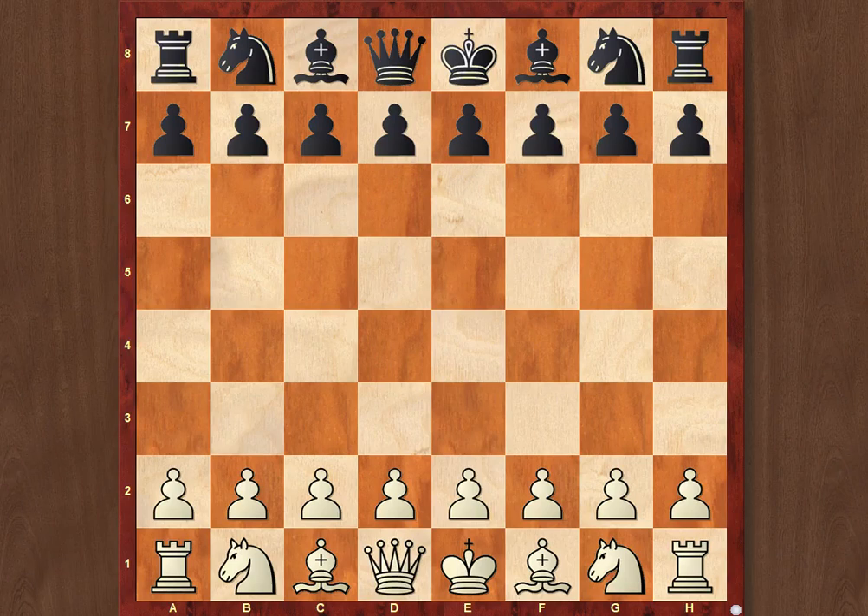Hello, we continue our coverage of the match between Botvinnik and Smyslov of 1954, and today we'll take a look at game number 7 of the match, which was the next decisive game, since games number 5 and 6 ended in a draw. As you could remember, the first 3 decisive games were all won by Botvinnik, who was leading by 3 points at this point of the match, and finally Smyslov managed to take revenge.